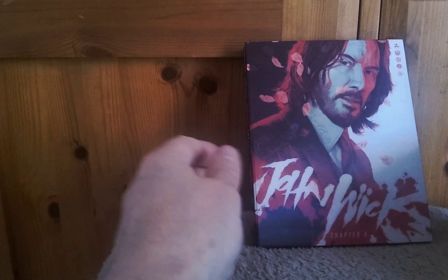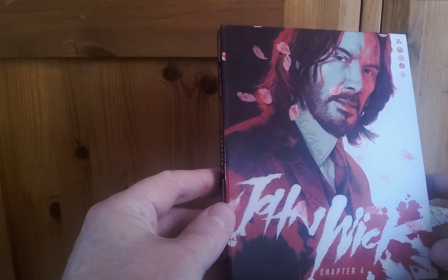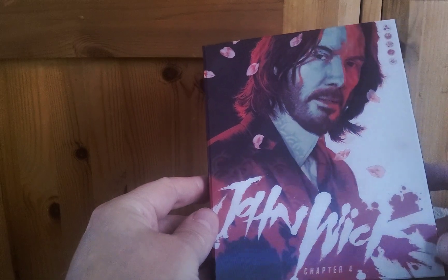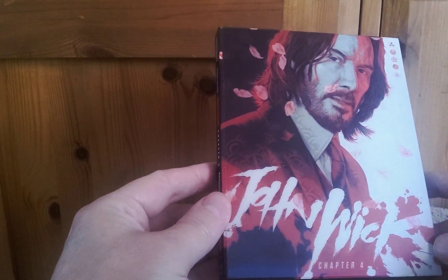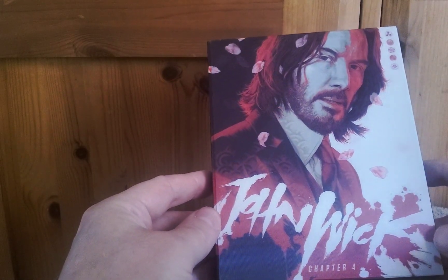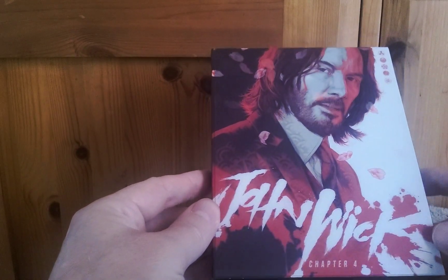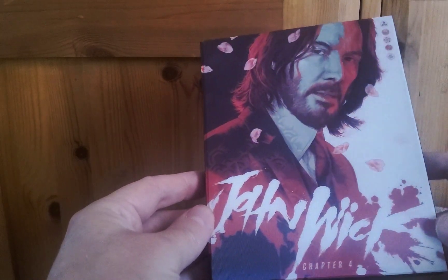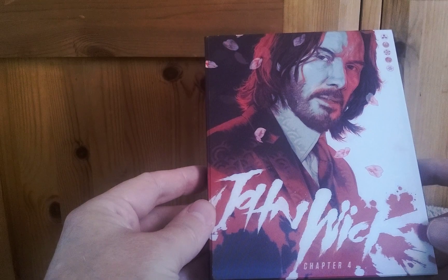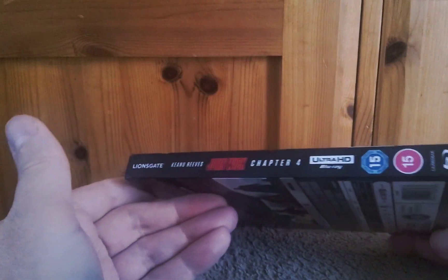The wrapping is off. Here's the lenticular — you can see the little petals, I quite like that. It's nice and subtle; there's not really any depth to it, but I think it's different. Very nice. Here's your spine again, and here's the back.